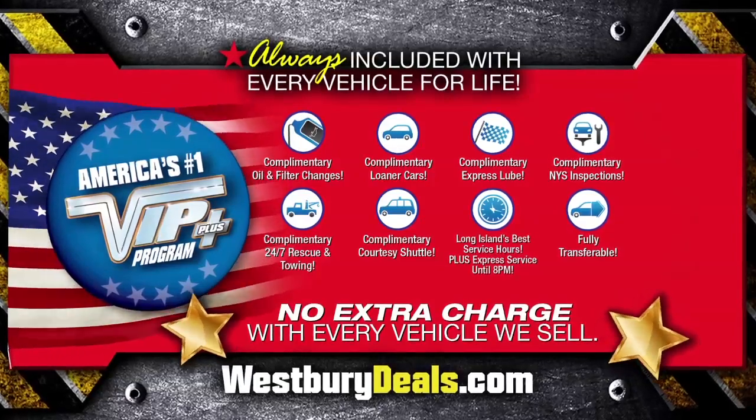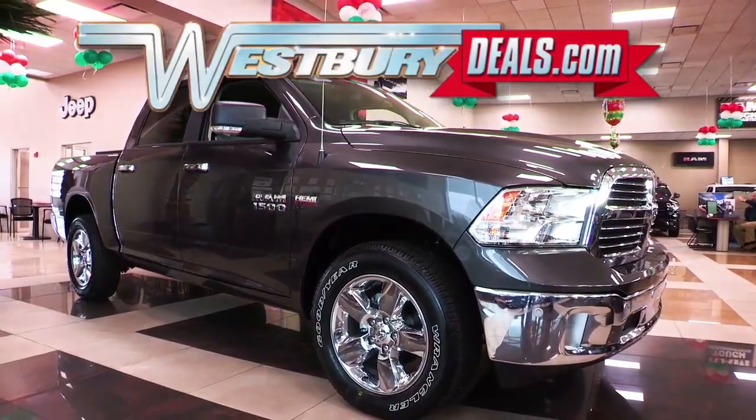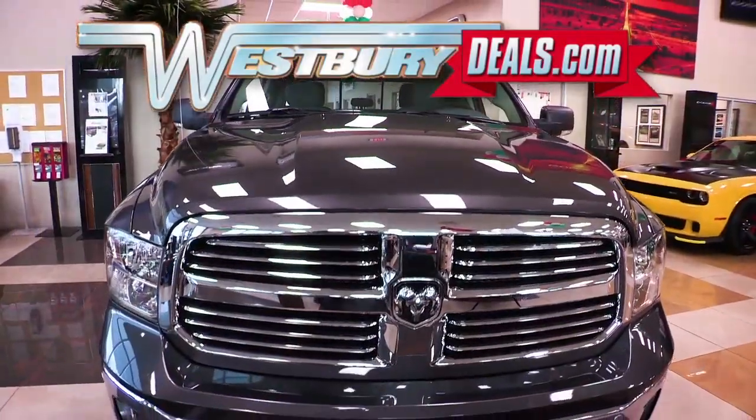We will satisfy you. After this video, log on to WestburyDeals.com for more great specials.